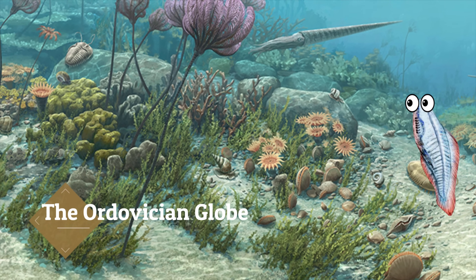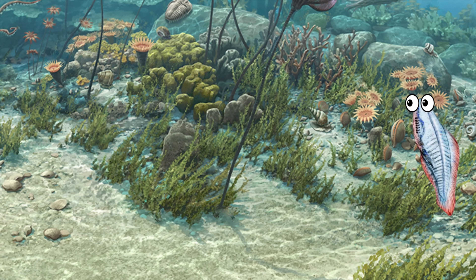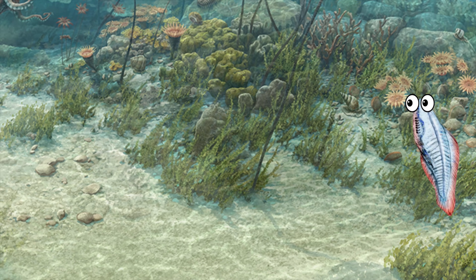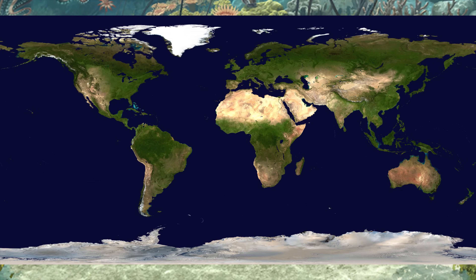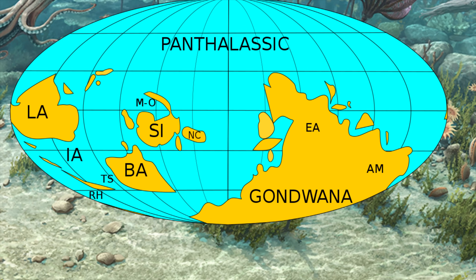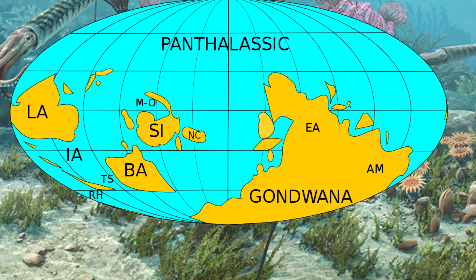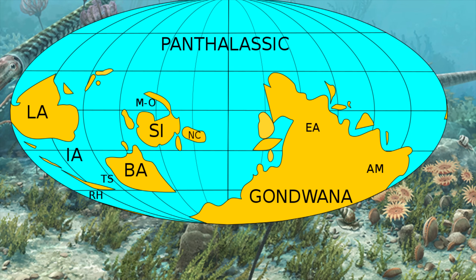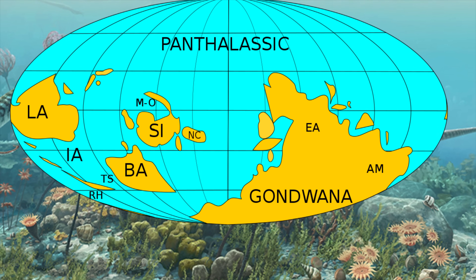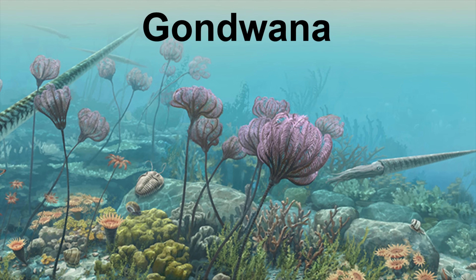The interesting thing about looking at a map of what we think the continents looked like at this time is that it's literally the exact opposite of the world we know today. Today we see most of the joined landmasses primarily across the Northern Hemisphere, but during the Ordovician, the entire northern half of the planet was covered in a massive ocean called the Panthalassic Ocean. The Southern Hemisphere was dotted by islands and smaller continents, and one massive landmass that extended from the South Pole all the way to the equator. This supercontinent was called Gondwana.